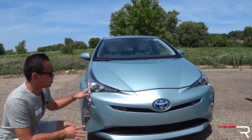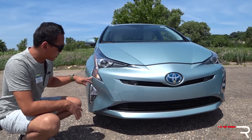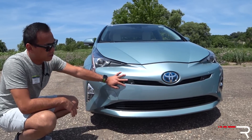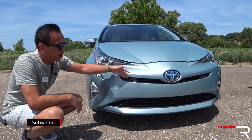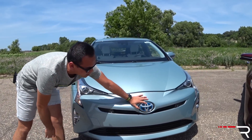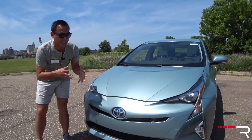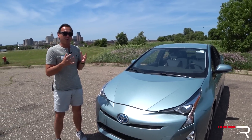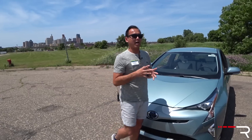All Prius models come standard with LED headlights — LED low and high beam — though the turn signal is just an incandescent. You do have LED fog lights on this higher trim. The parking sensors don't look well-integrated; they kind of look like freckles in a strange position. The Toyota Safety Sense P sensor is behind the emblem, and there's a blue Toyota emblem to show it's a hybrid.